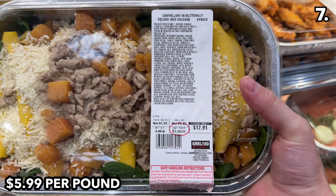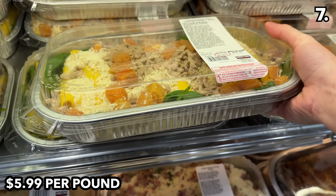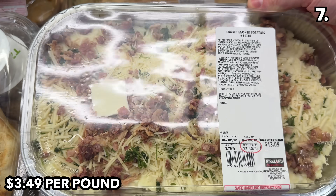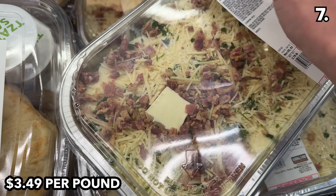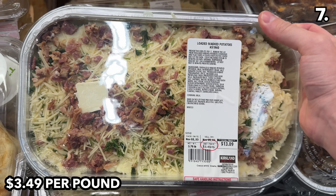Point seven begins with a brand-new food offering from the Kirkland Deli: butternut squash and sausage cannelloni at $5.99 per pound. At $3.49 per pound, these new loaded mashed potatoes are topped with bacon crumbles — a potential Thanksgiving side that requires little prep.